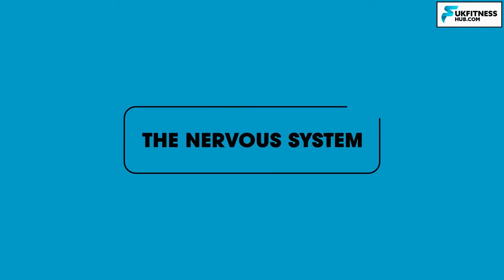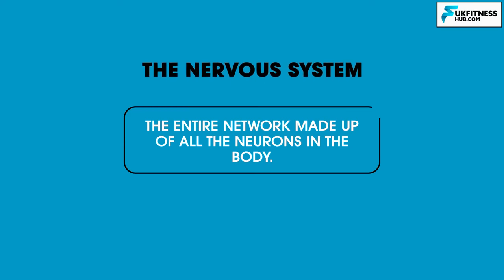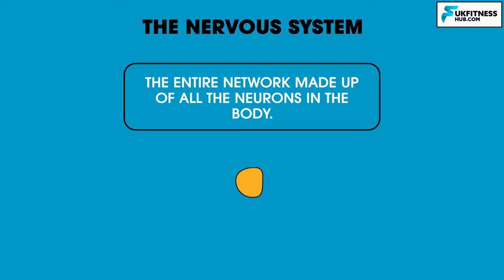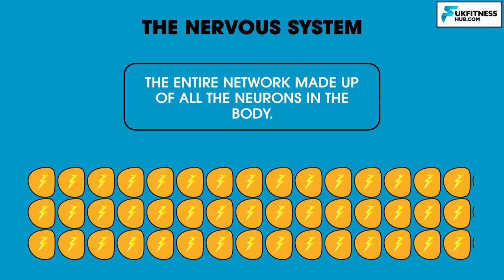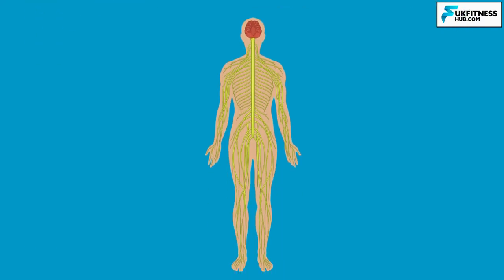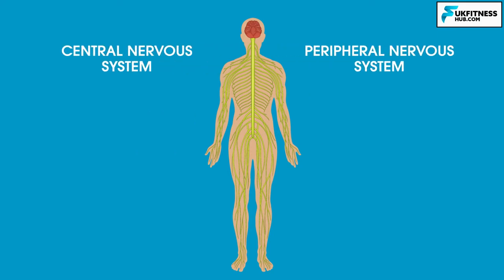The nervous system is a term we use to describe the entire network made up of all the neurons in the body. A neuron is a single cell that carries electrical impulses and a collection of these are found in nerves. All the nerves in your body collectively are called your nervous system.